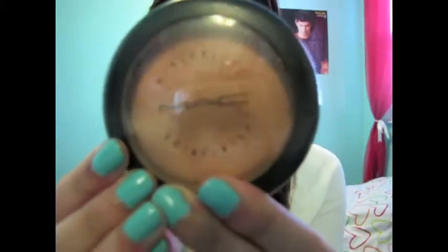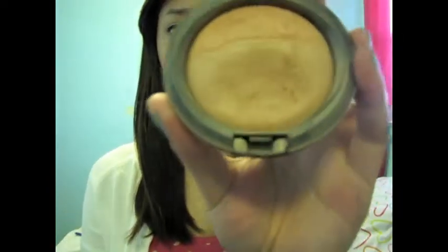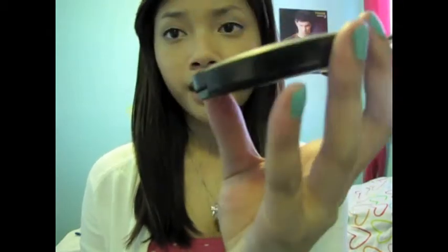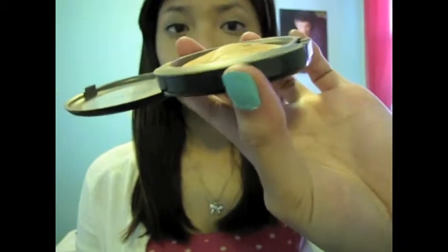The first thing is my MAC Mineralize Skin Finish Natural and this is in Medium Dark. I've had this ever since summer of 2009 and I still haven't hit pan on it, and I use this every single day, I swear. This is not even the full size, so imagine if I got the full size — it would probably take me years to finish it. I'm planning to hit pan on this soon so I can get the full size. I promise you, you won't regret buying it — you really can't go wrong with this.